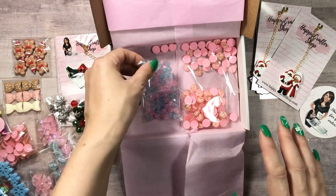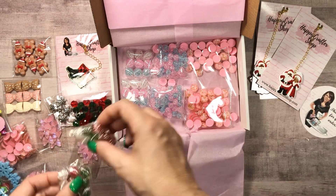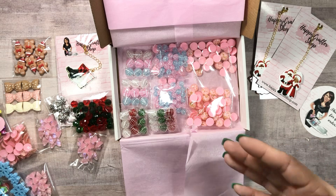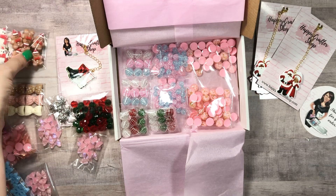Did you get any goodies from the Happy Crafter Shop? What did you get? What is your favorite? These are so fun — I can't craft fast enough. I have dangles I want to make right now but I haven't had time because I need to jump over to another design team project.